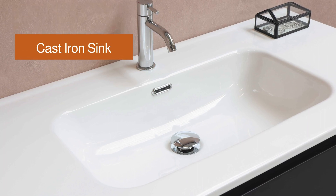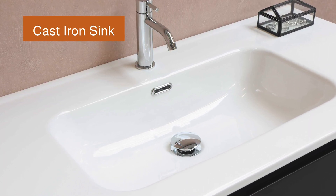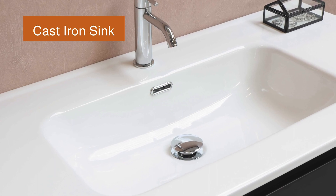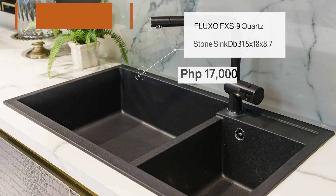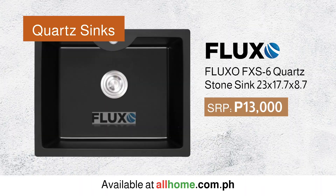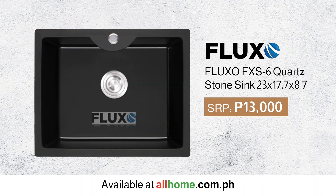Cast iron sinks have a thick enamel top layer that has a beautiful glossy sheen. It's most often white, but it can be done in a range of colors. Granite or quartz sinks are extremely durable. They are also scratch resistant and stain resistant, and they come in various colors, sizes, and styles.